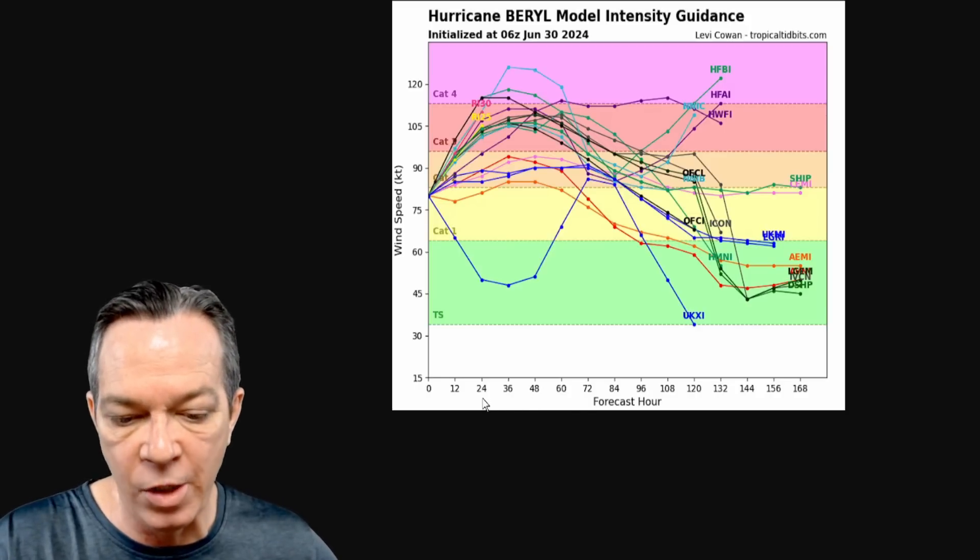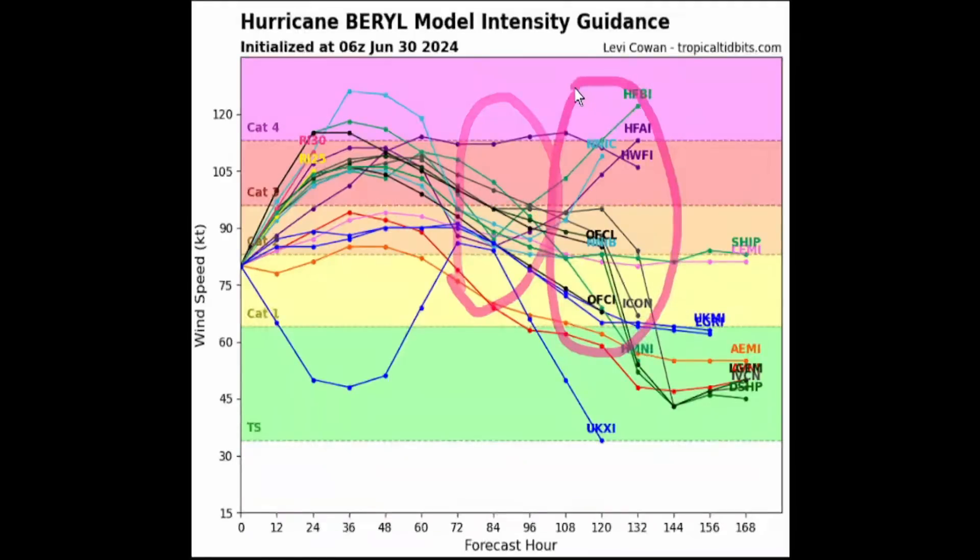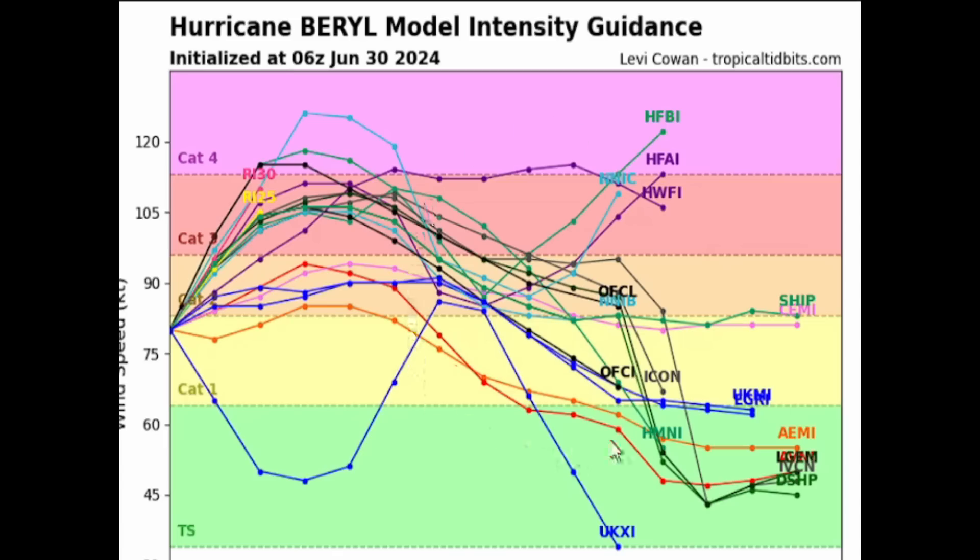The latest intensity guidance shows that as it passes the Lesser Antilles in 24 to 48 hours, it will definitely be at least a Cat 2 or major hurricane. More members are favoring a Cat 3 or stronger, with only a few showing Cat 2 — either way it's a bad scenario. As it goes towards four days and beyond approaching Jamaica, showing a Cat 2 or major hurricane. Heading towards the western Caribbean, the Yucatan Peninsula, and Cayman Islands — anywhere from Cat 1 to Cat 2 or strengthening. The upper tropospheric trough did not hurt that wave at all.